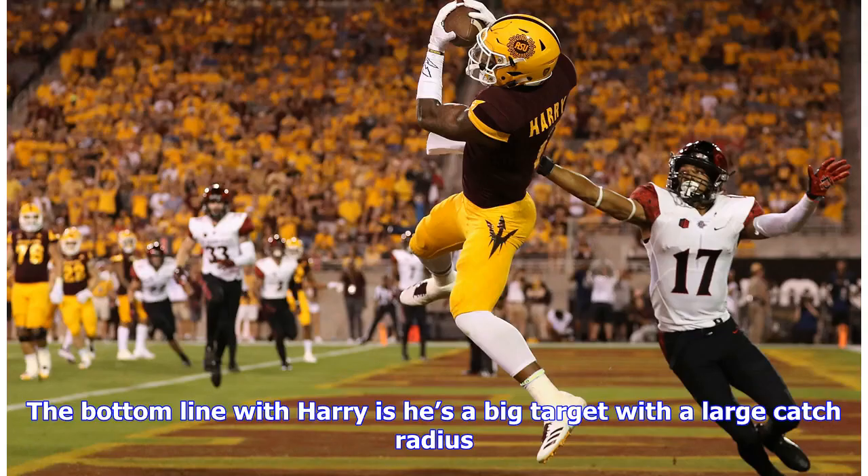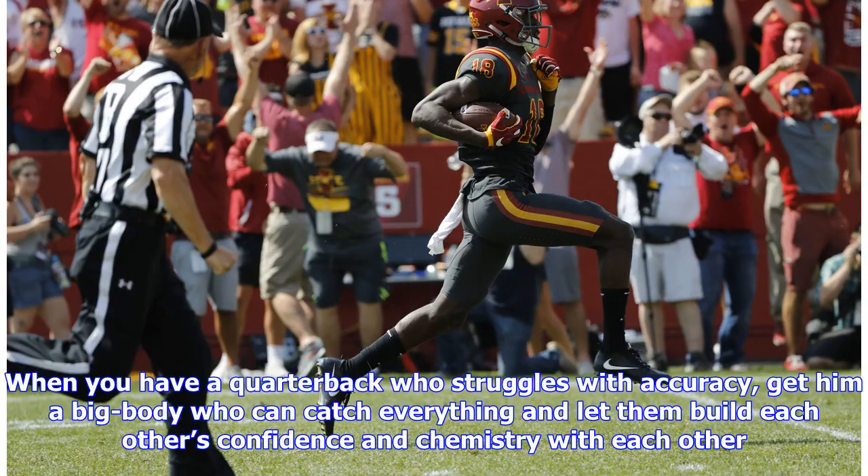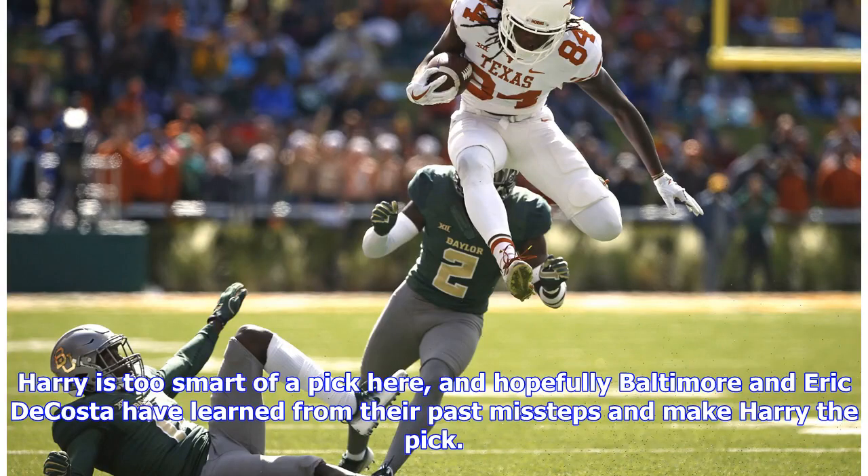The bottom line with Harry is he's a big target with a large catch radius, something the Ravens need to add for Lamar Jackson as he grows and matures as a quarterback. When you have a quarterback who struggles with accuracy, get him a big body who can catch everything and let them build each other's confidence and chemistry. Harry is too smart of a pick here, and hopefully Baltimore and Eric DeCosta have learned from their past missteps and make Harry the pick.